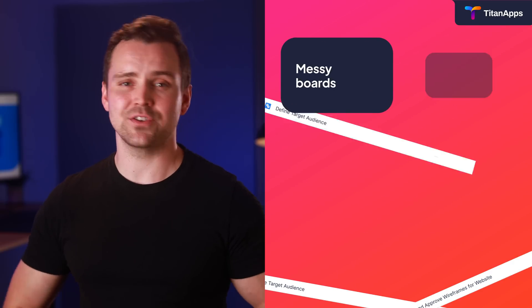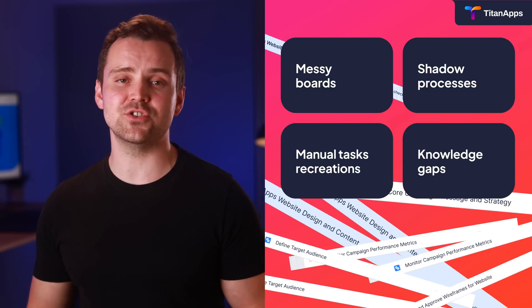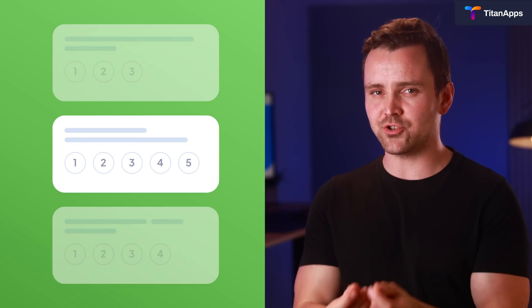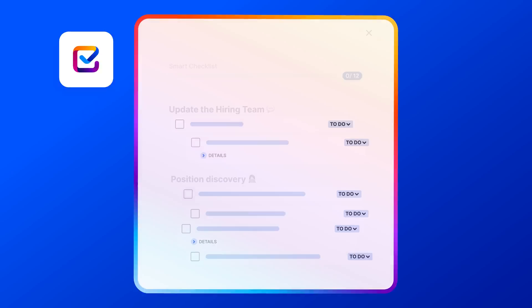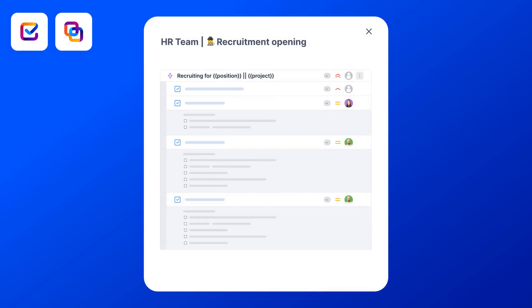Here's the thing. Most teams in Jira deal with messy boards, shadow processes, manual task recreation, knowledge scattered outside Jira, or worse, no documented processes at all. But what if you could capture your best processes just once and reuse them everywhere? People come and go, but the processes must stay within your company forever. Imagine how your next pile of notes and ideas transforms into clear to-dos, and then into reusable automated processes for all teams.